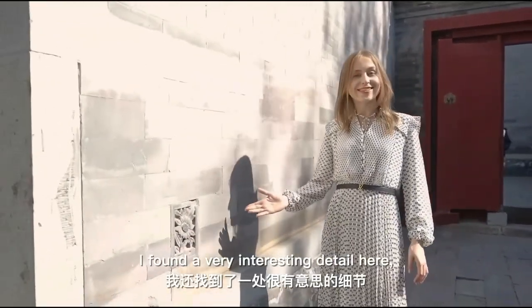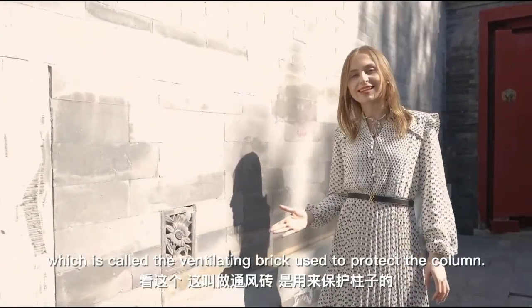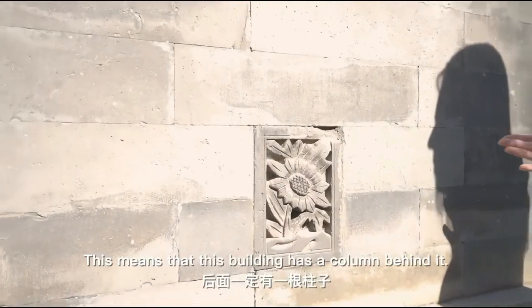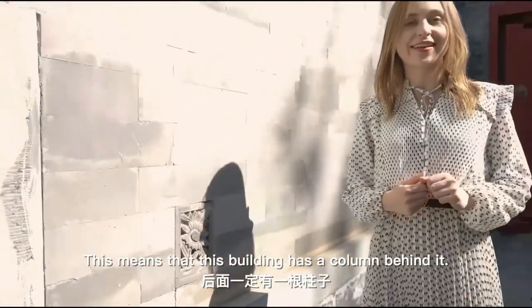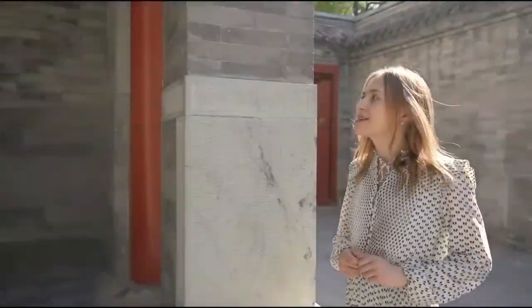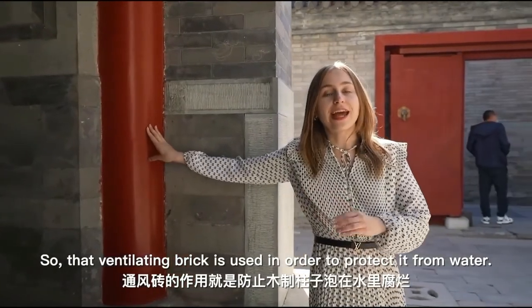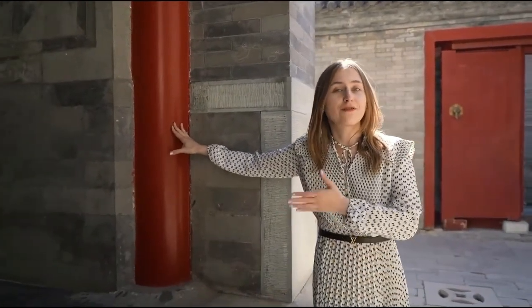I found a very interesting detail here — a ventilating brick used to protect the column. This means there is a column behind the wall. Let me show you. So this is how the column looks. The ventilating brick is used to protect it from water.